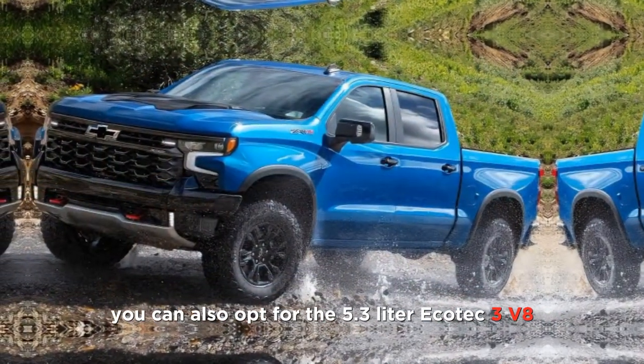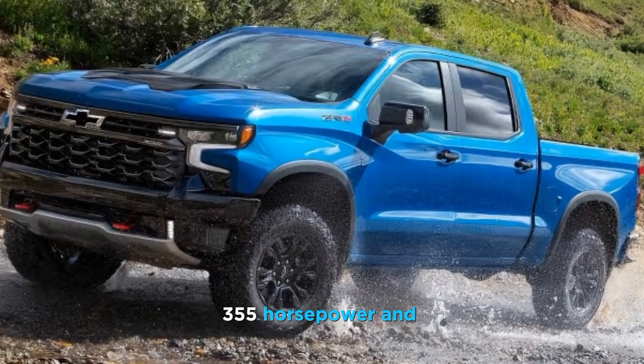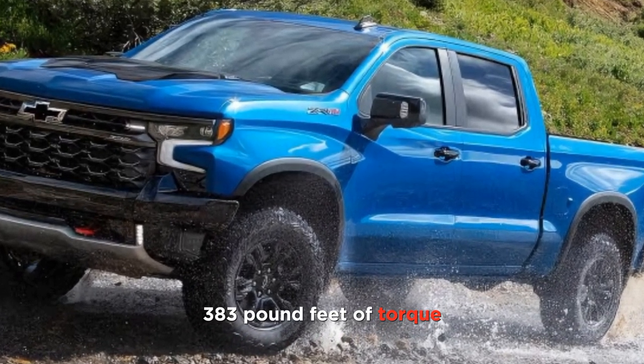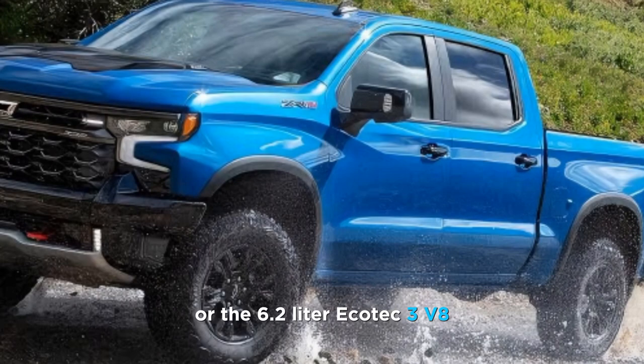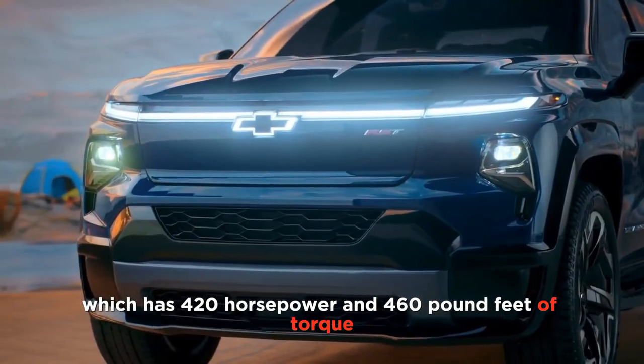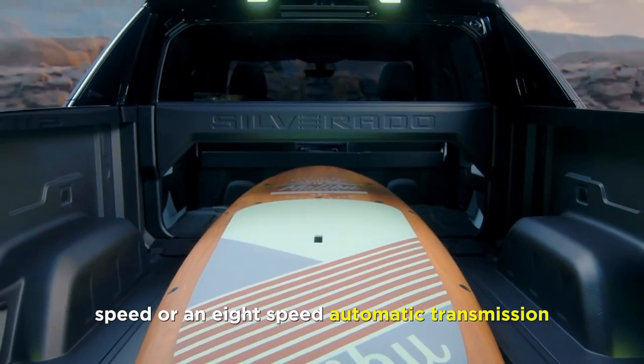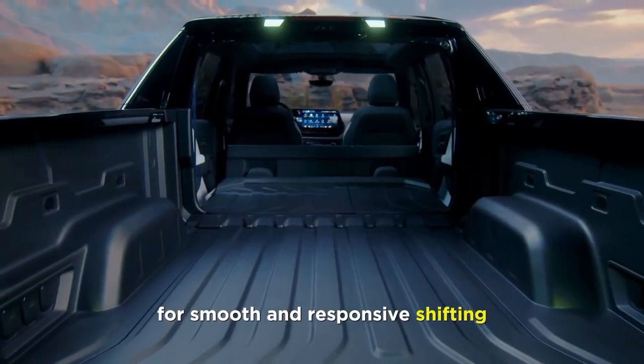You can also opt for the 5.3-liter Ecotec3 V8, which has 355 horsepower and 383 pound-feet of torque, or the 6.2-liter Ecotec3 V8, which has 420 horsepower and 460 pound-feet of torque. These engines are paired with either a 10-speed or an 8-speed automatic transmission for smooth and responsive shifting.